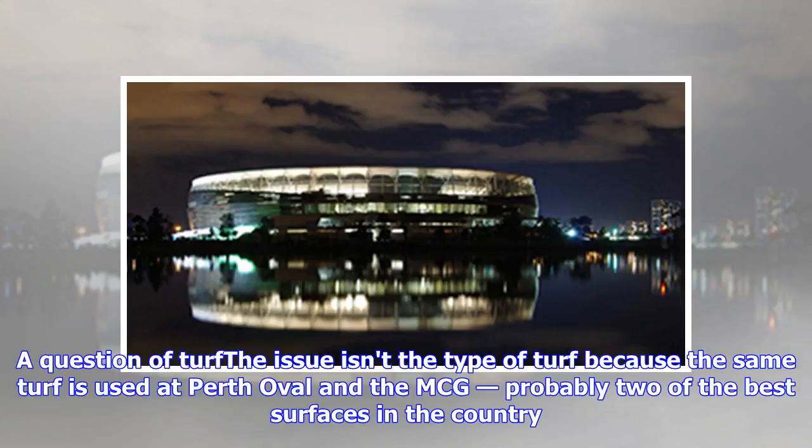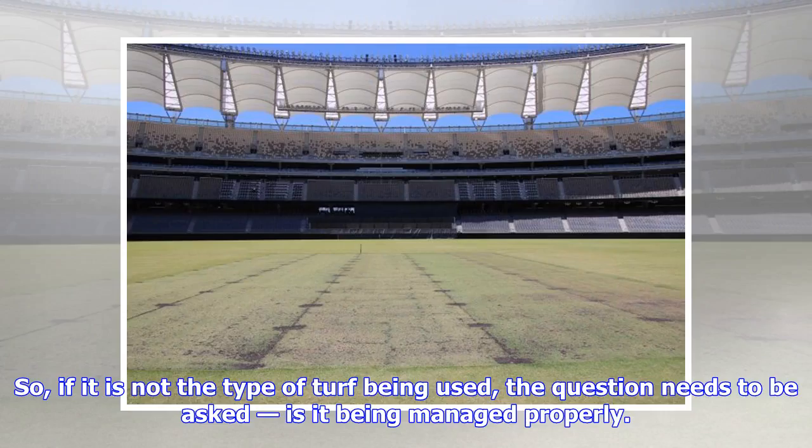The issue isn't the type of turf, because the same turf is used at Perth Oval and the MCG — probably two of the best surfaces in the country. So if it is not the type of turf being used, the question needs to be asked: is it being managed properly?